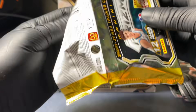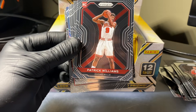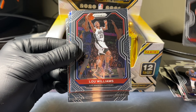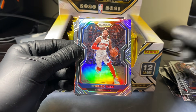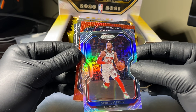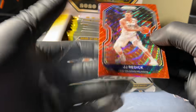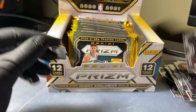Pack three. Derrick Rose, Patrick Williams rookie, Frank Ntilikina, Mitchell Robinson, Troy Brown Jr., Lou Williams. We got a silver of Derrick Rose. And our red is JJ Redick from the Pelicans. Let's get that Redick sleeved up. Nothing big as of yet. Kemba, Jeff Teague, Montrezl Harrell, and Matthew Dellavedova.